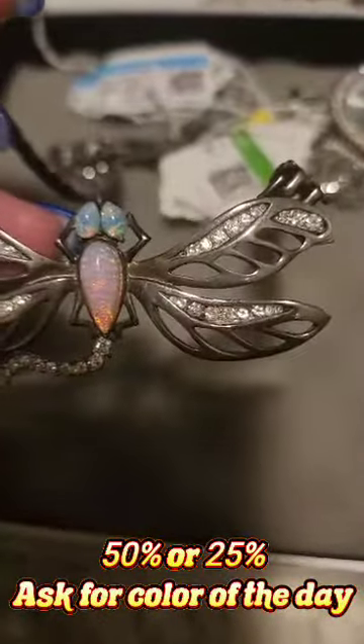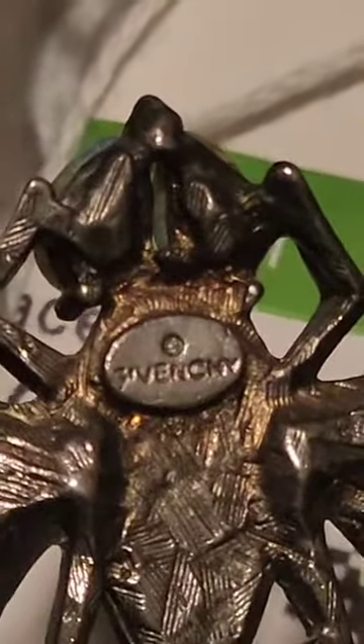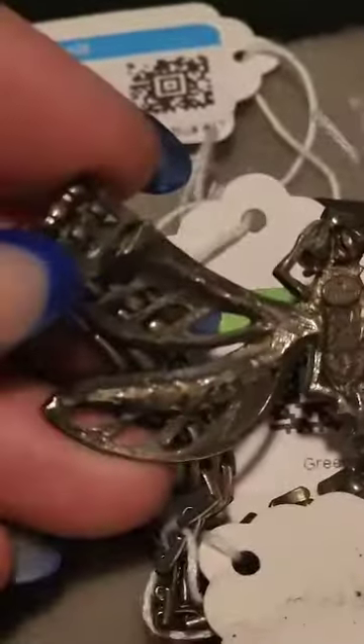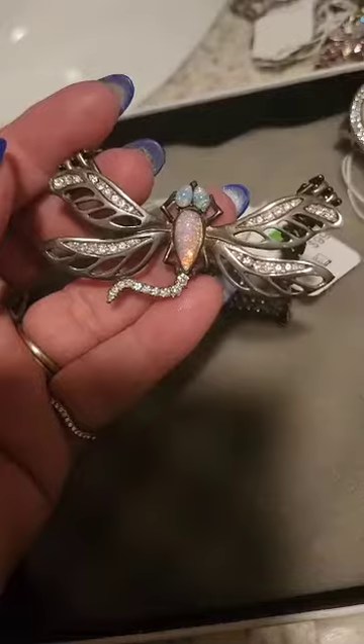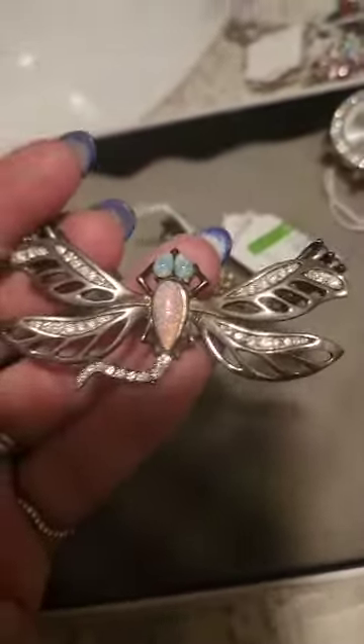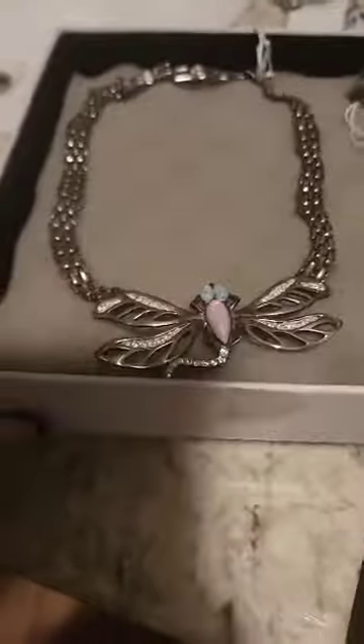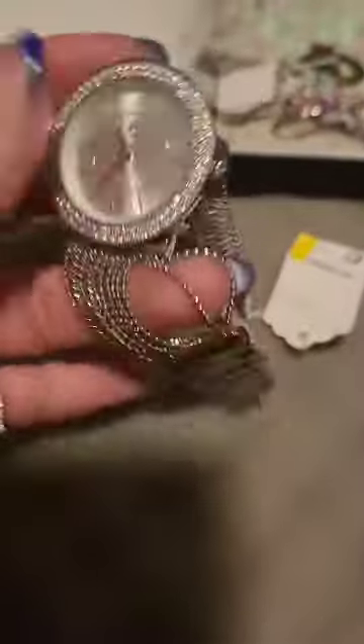My favorite Goodwill store is the one in Downey, California — they have the largest jewelry findings. So check it out, you might find something nice. Like this Givinci, which is very expensive buying it from the company, but here at Goodwill I got it for a little pricey but nowhere near $400 or $200 something.